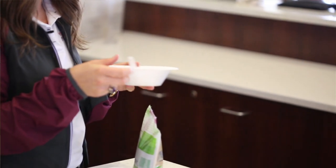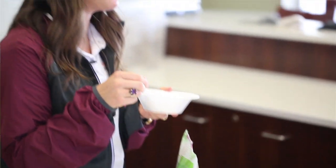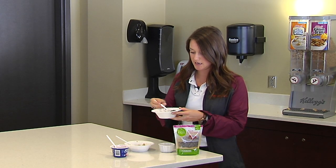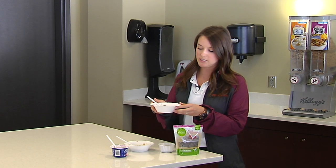If you want to use chia seeds in baked goods you can also do that. You can use them as a substitute for eggs — all you have to do is put chia seeds in a bowl and mix with a little bit of water and it turns into a gel-like substance like this, which serves as a binding agent in your baked goods.